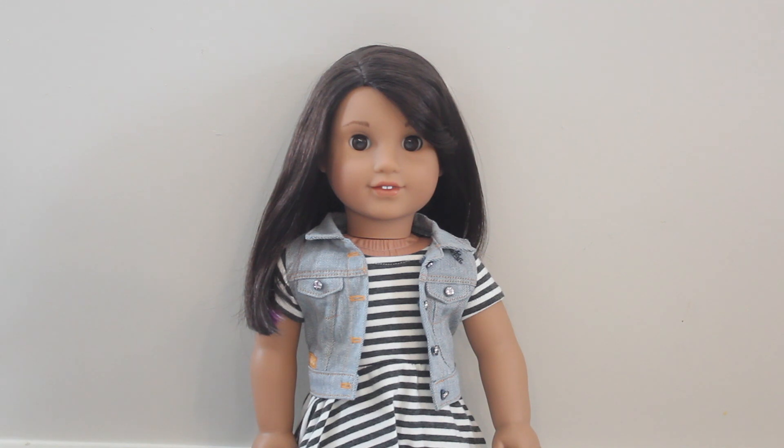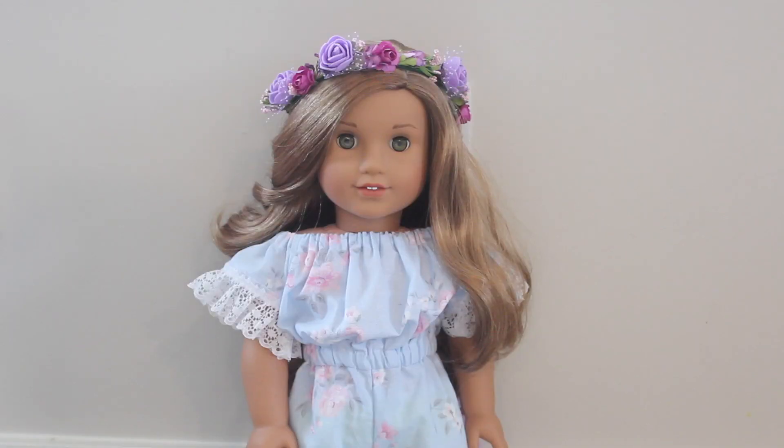Next we have Girl of the Year Luciana Vega, who I renamed Finley, after my old number 66 that I sold because I found them to be pretty similar. This eyebrow shape is my all-time favorite from American Girl. Then from one Girl of the Year to the next — we have Lea Clark. She is up there as one of my top Girl of the Year favorites. I renamed her Lakin and look at her — she is absolutely flawless.